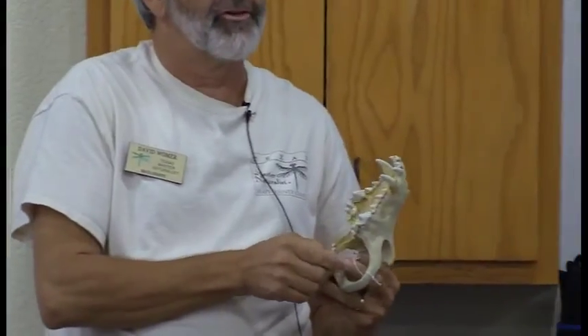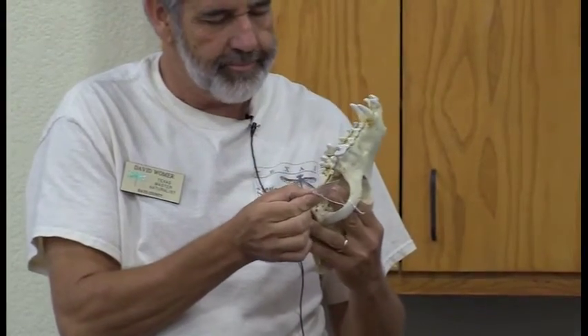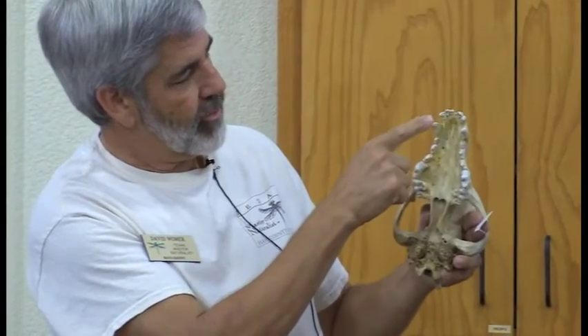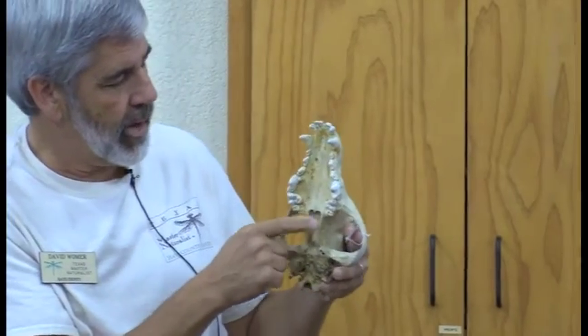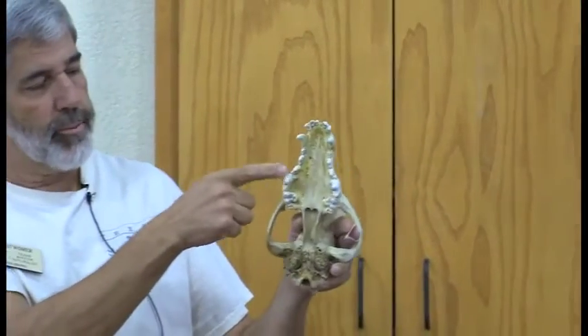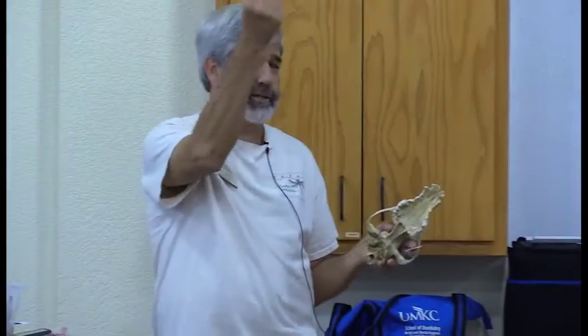I wrote the dental formula on this one. In the upper they have 20 teeth and in the lower they'll have 22 — three on each side for the incisors, the one canine, four premolars, and three molars. That back molar is the one that crushes bone. When I went to a wolf preserve once, they said if they eat a deer, the only thing they will not eat is the jaw and the teeth — they can't chew those. But everything else they can completely crunch — they just move it like butter and it's gone.